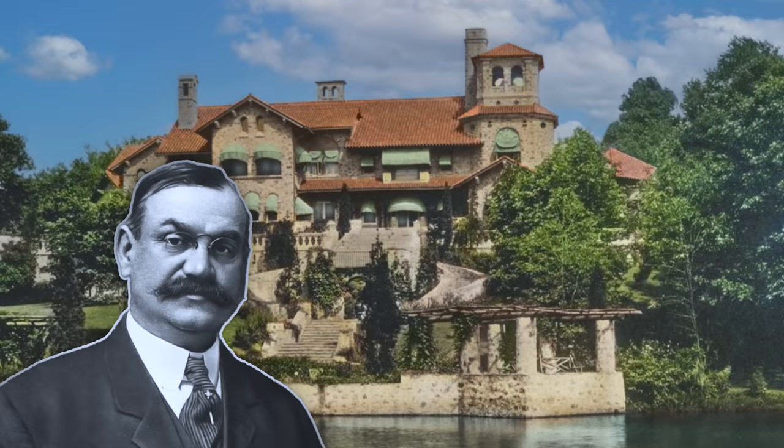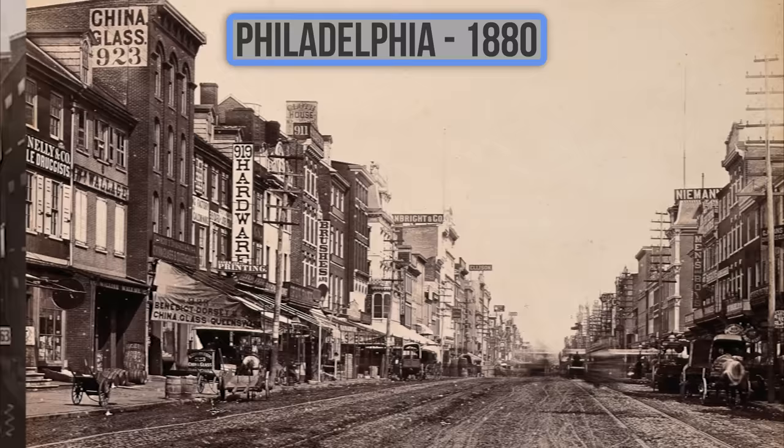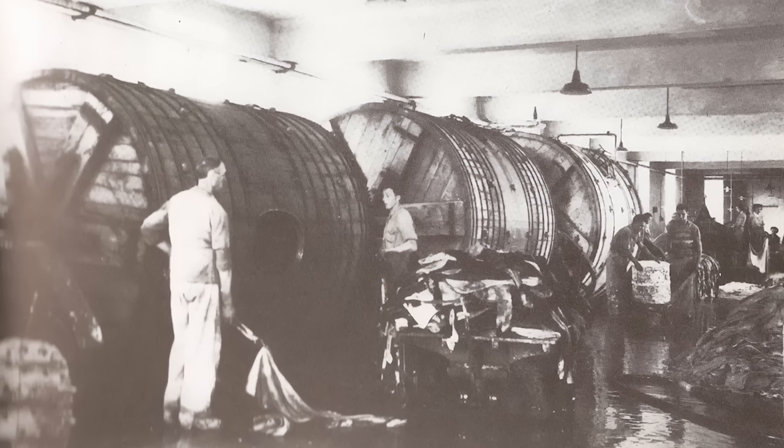In the late 1800s, Charles Walton rose to prominence as a manufacturer of leather goods. He initially based his operations in Pennsylvania, but quickly set up shop in England so he could import and export leather goods all around the world. By the 1900s, he had become one of the world's wealthiest leather merchants and had gained a good reputation for himself as a generous employer, paying the highest rates to his employees in the industry.